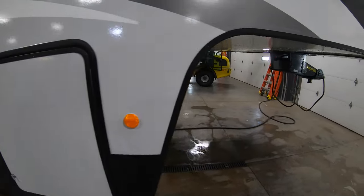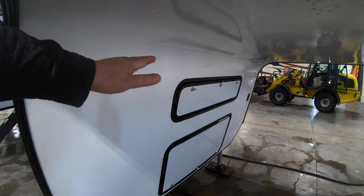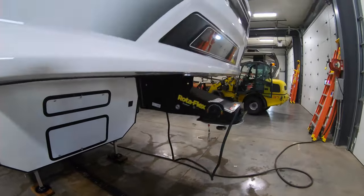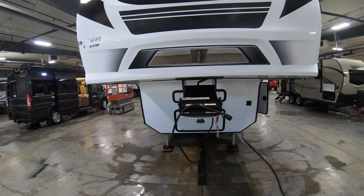Over here we have both your propane tanks on one side of the unit, which is really convenient. Both of these compartments here are going to be storage — this one has a shelf and this one down here is just wide open, a big box. You also have a mirror up here so you can see your pin box when you're backing up.